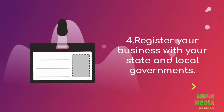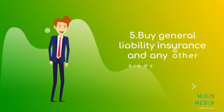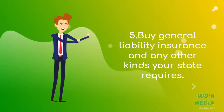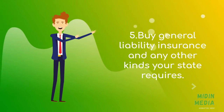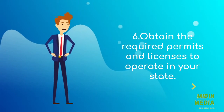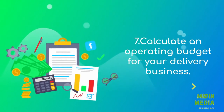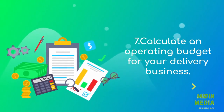Register your business with your state and local governments. Buy general liability insurance and any other kinds your state requires. Obtain the required permits and licenses to operate in your state. Calculate an operating budget for your delivery business.